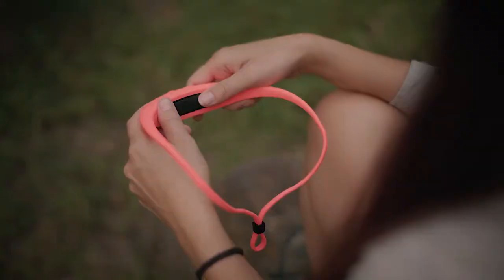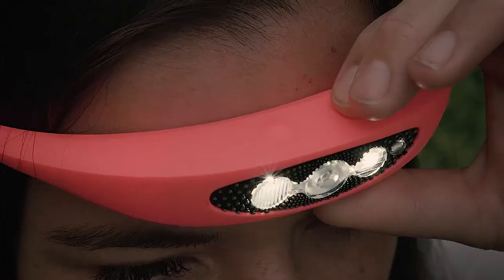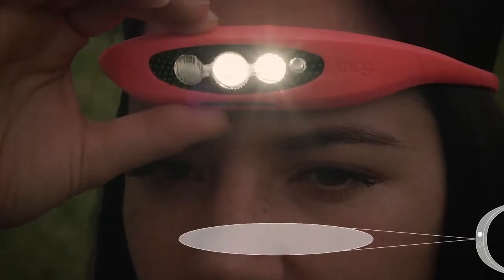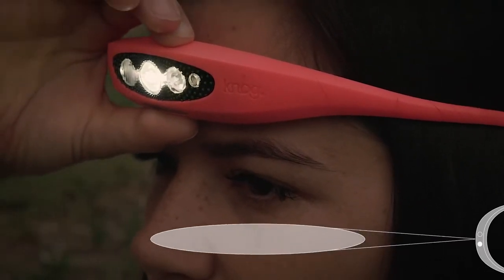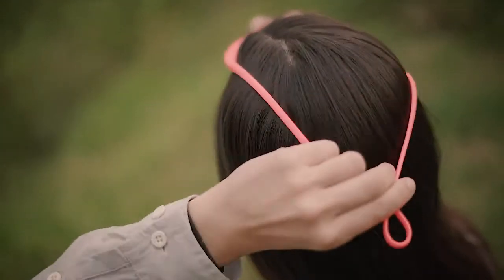Our replaceable pod chassis is packed with features. The two intuitive buttons allow you to save two favorite modes and electronically raise and lower the light beam over a 20 degree arc, allowing you to point the light exactly where you need it. The single piece strap construction is made of medical grade silicon.